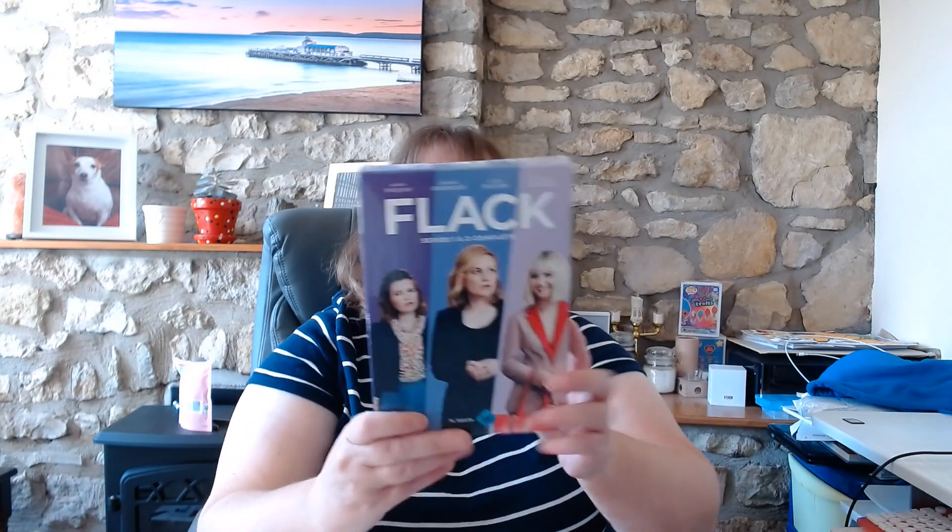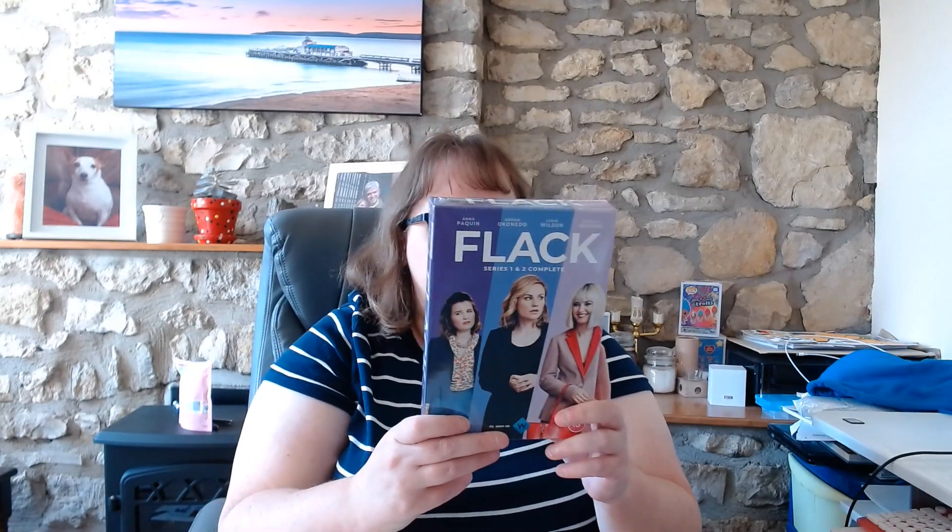Next up, I have won a DVD box set of Flack. I never watched this but I always quite like a good box set. This came from the Digital Spy site — they do daily competitions, a bit like all the daily mag comps that you keep entering every day and hope to win. And I won, so I'm looking forward to watching that.